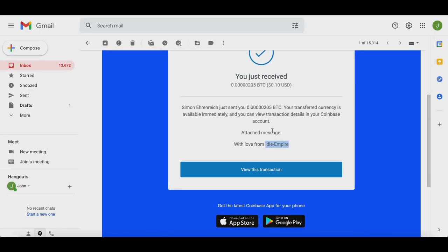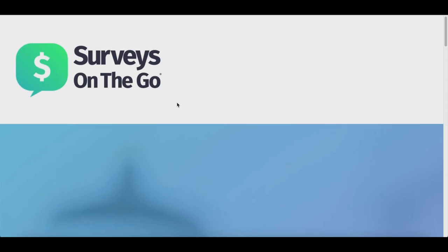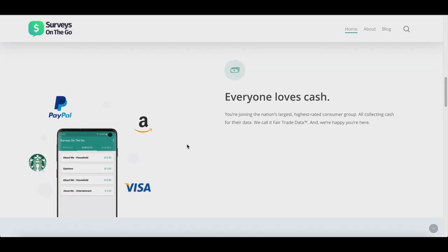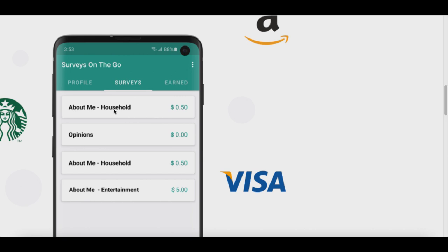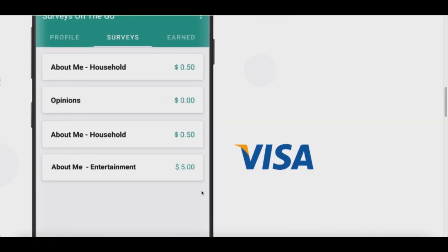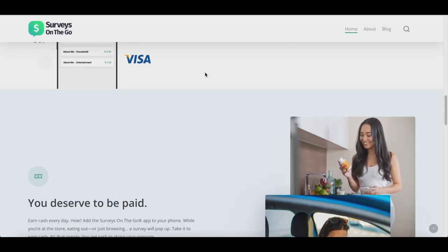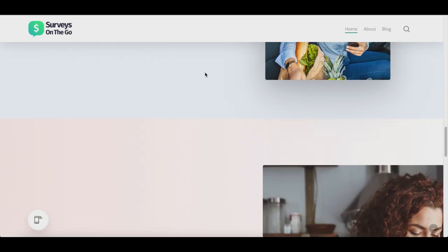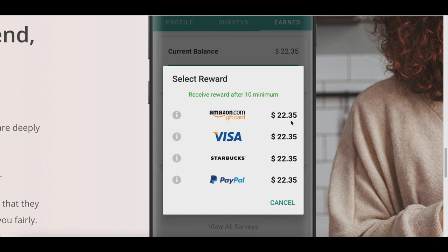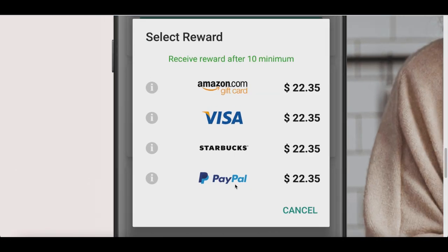App number two is one of my favorite and one of the highest-paying survey apps on the market — it's called Surveys on the Go. This app pays you to take daily surveys on things you do every day: your household, entertainment preferences, and general opinions. You can make anywhere from 50 cents to five dollars per survey. They just want honest feedback on things you already like — coffee, tea, breakfast, whatever.